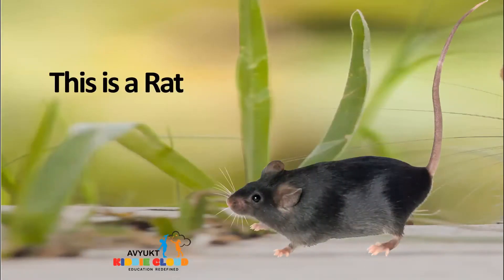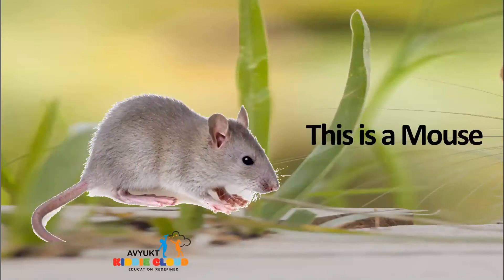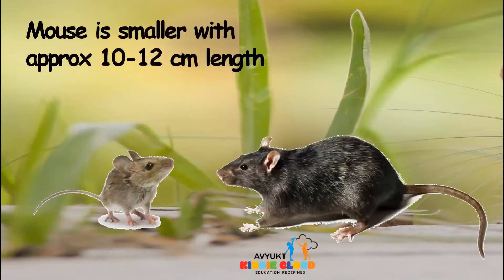This is a rat. This is a mouse. The mouse is smaller, and the length of the mouse would be approximately 10 to 12 centimeters, which means it is a little smaller than your small scale which you keep in your pencil box.